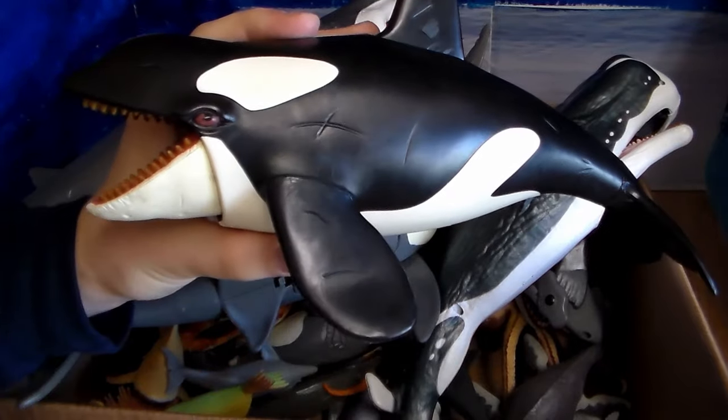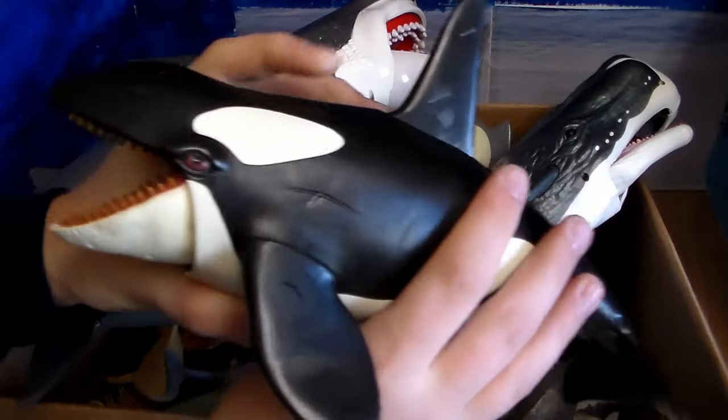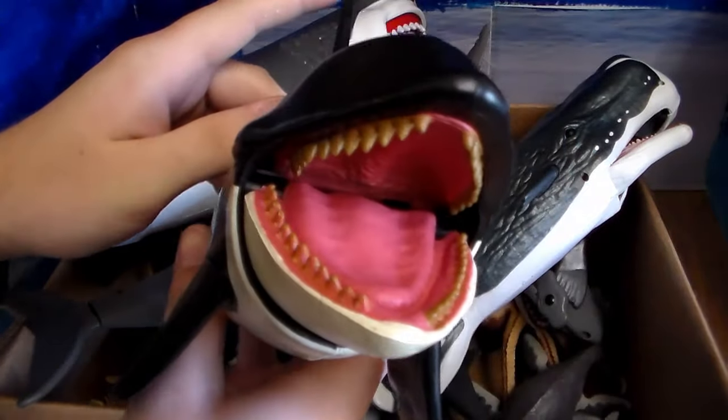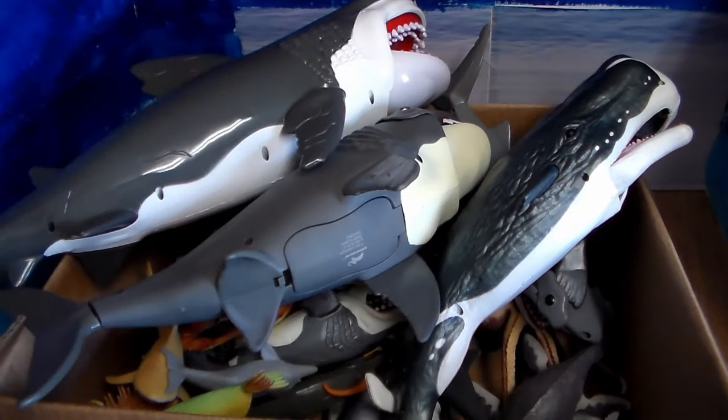They actually feed and prey on seals. They are a very unique creature. Absolutely love the orca whale or killer whale. Look at that mouth — oh my god, all those razor-sharp teeth, very scary looking.